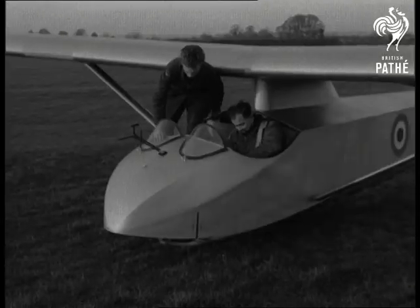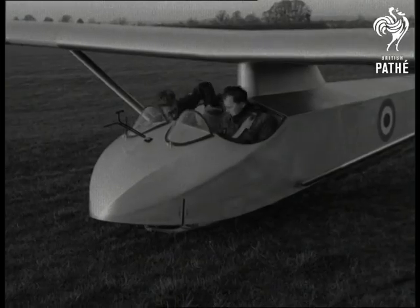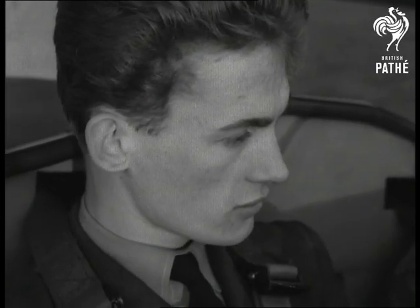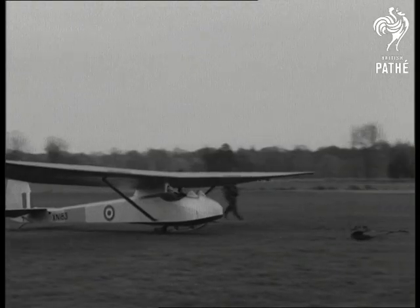The instructor, Flight Lieutenant, goes up with each apprentice in a Sedberg trainer, making sure the youngsters are thoroughly familiar with the controls. If they make the grade, they may one day fly jets.